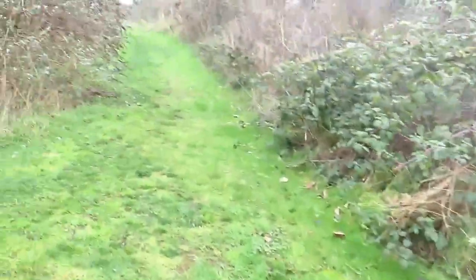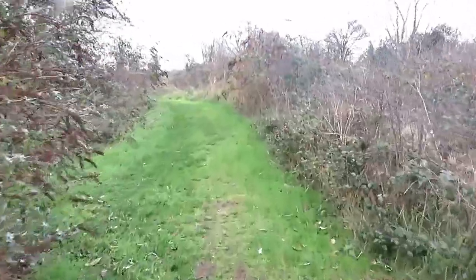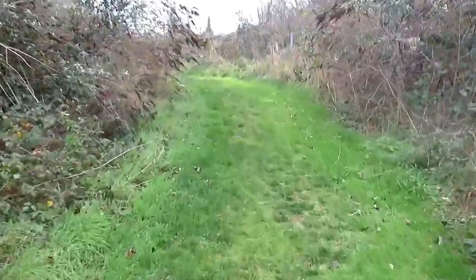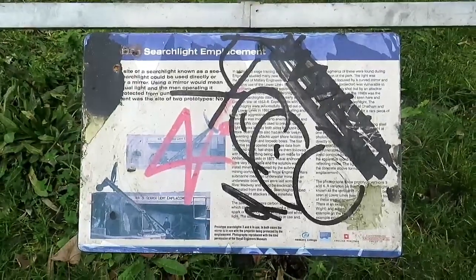I'm not doing it in numerical order because site 14 was something that wasn't even there — it's just giving you info on what was there, which was like a brick dome, which I believe might now be underground.